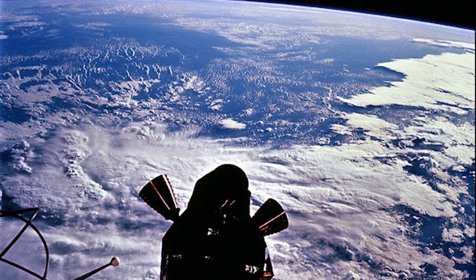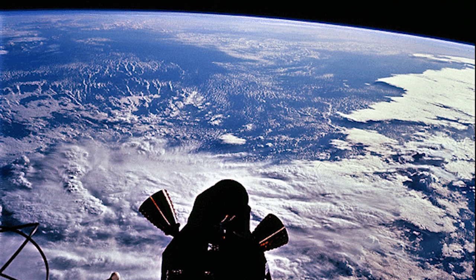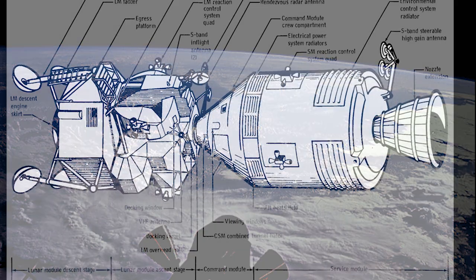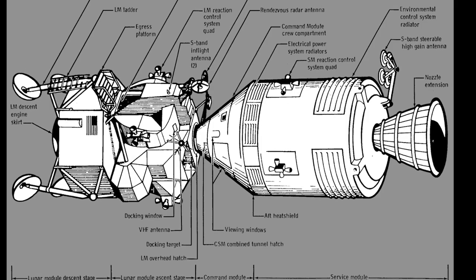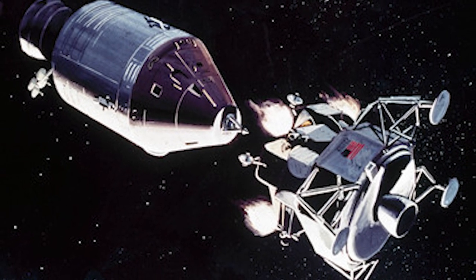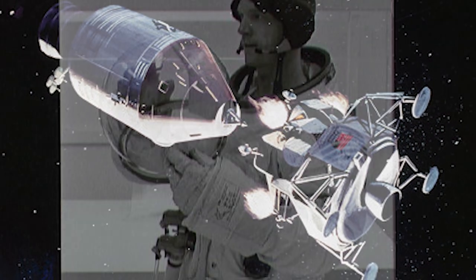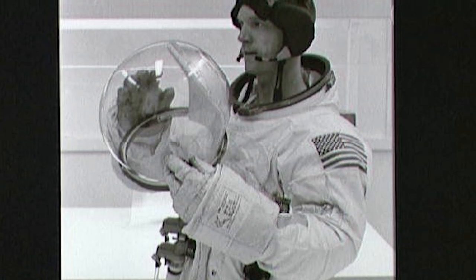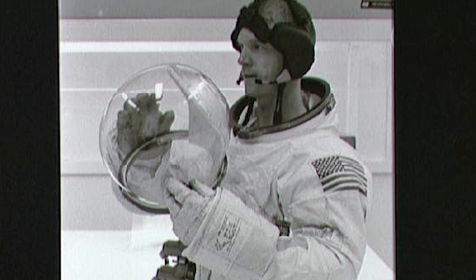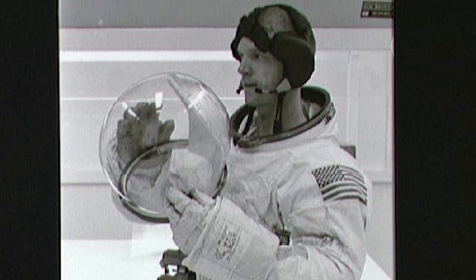Roughly nine minutes later, Apollo 9 entered orbit a hundred and three miles above Earth. For the next ten days, the crew would use the Apollo command module and lunar module to perform and perfect rendezvous and docking maneuvers necessary to complete a landing on and safe return from the moon. Additionally, if all went as planned, Rusty Schweikert would perform the first extravehicular activity, or EVA, of the Apollo program.